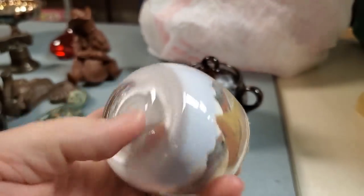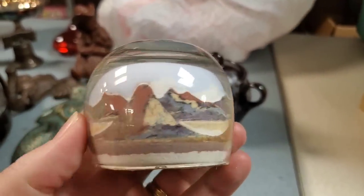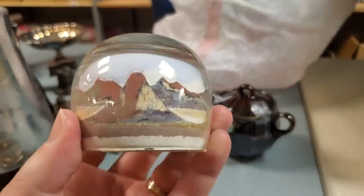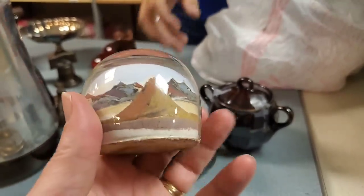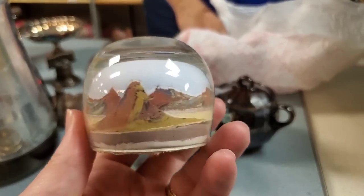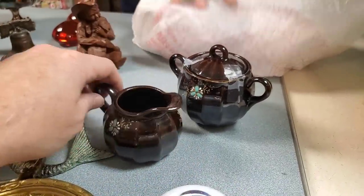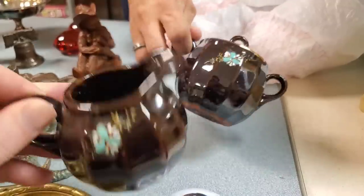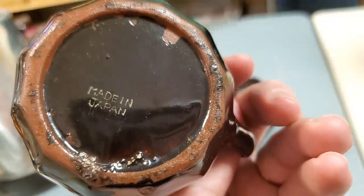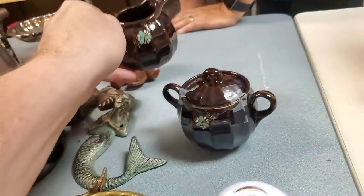It's got age to it. Look at that sand in it — it's like sand art, maybe. Hold on a second — here we go. Is that a scene? That is beautiful. See the mountains? That is cool — somebody did that with sand. Cream and sugar containers — definitely got age to them. Made in Japan. All right, we finally got through that green tote. Ton of goodies.